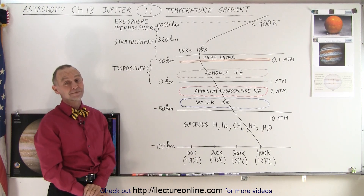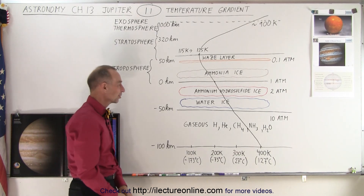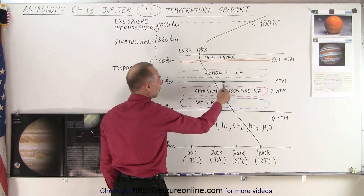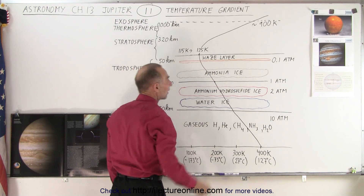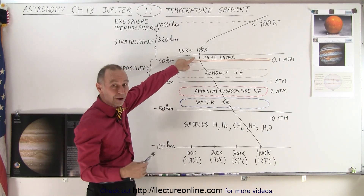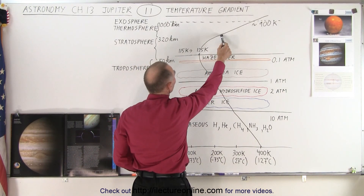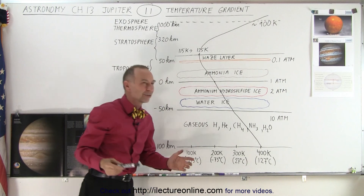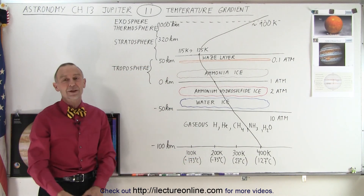So at what point does the thermometer temperature change? At one atmosphere you'd still be measuring thermometer temperature. At one-tenth of an atmosphere it's still thick enough to measure thermometer temperature. It's by the time you get well into the stratosphere that the thermometer temperature would no longer match the temperature as measured by the speed of the molecules.